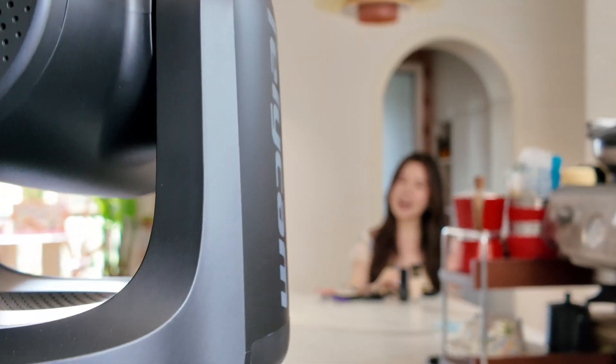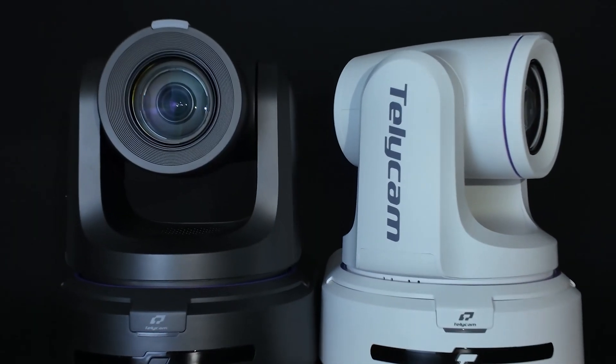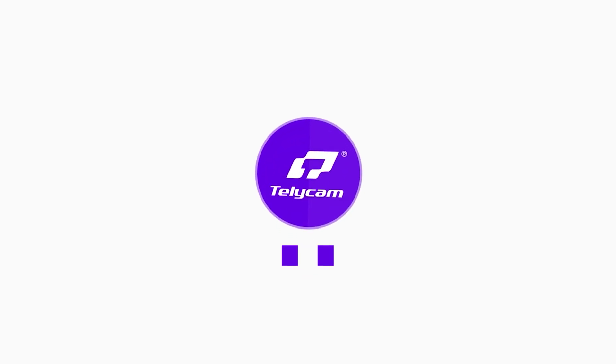When broadcast meets AV, Explore XC is the one to capture the stunning picture and tell your story.